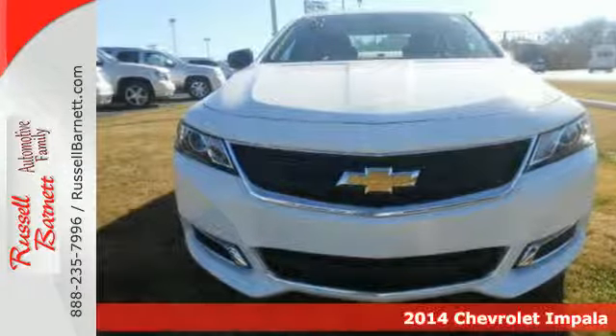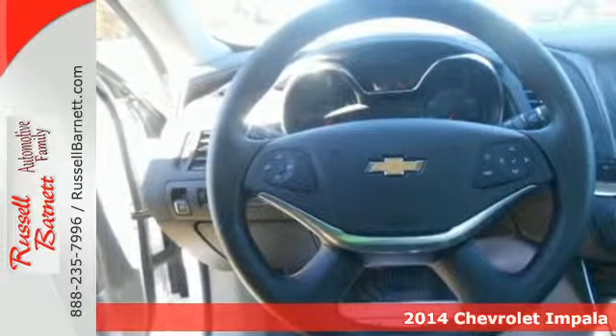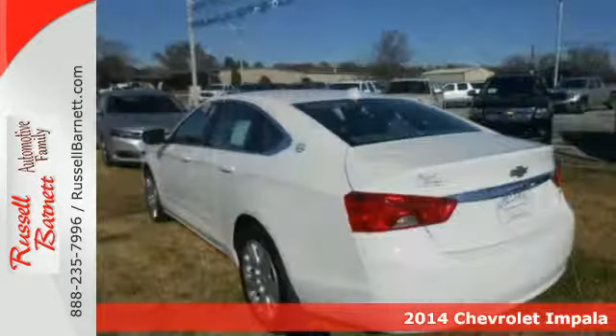It's a 2014 Chevrolet Impala. Getting yourself from here to there is the goal. This Impala makes achieving it a little more fun.